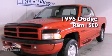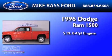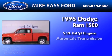This is a 1996 Dodge Ram 1500. It has a 5.9-liter 8-cylinder engine and an automatic transmission.